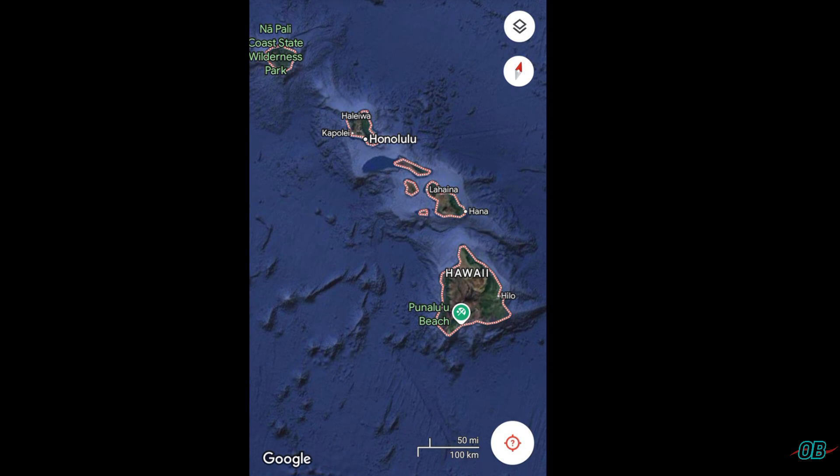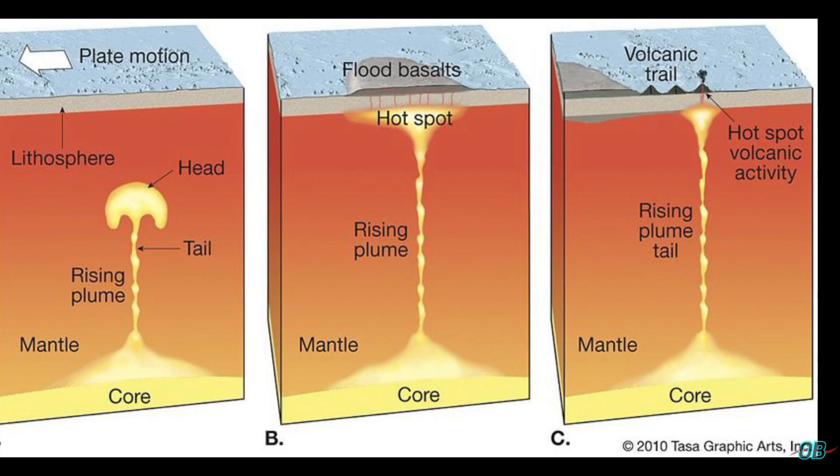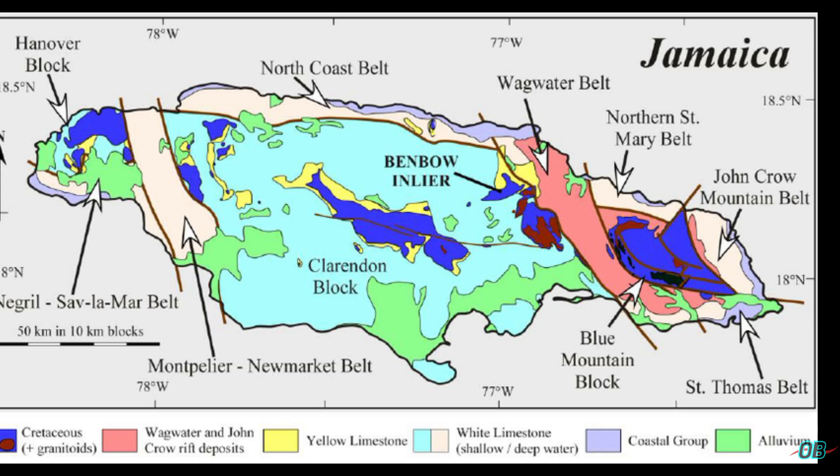So with that being said, there are three main areas of thought: subduction, mantle plume, and forearc/volcanic arc/back arc — all giving some essence of Jamaica's volcanic origin. This is the case based on rocks I have come across in eastern Jamaica, central Jamaica, as well as western Jamaica. The rocks are very similar — remnants of subduction rocks as well as remnants of non-subduction rocks.